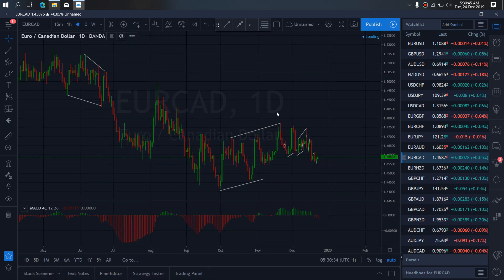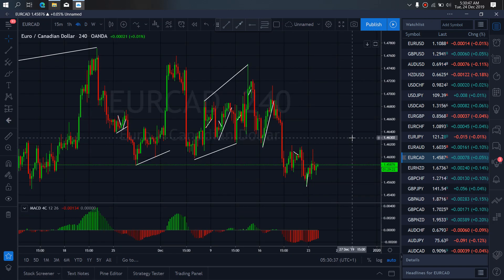We zoom to the 4-hour time frame on EURCAD. We want to watch as this present flat A, B, C correction is complete. So we want to watch this present correction they are making here for the drop down. This is the trade we watch out for today.